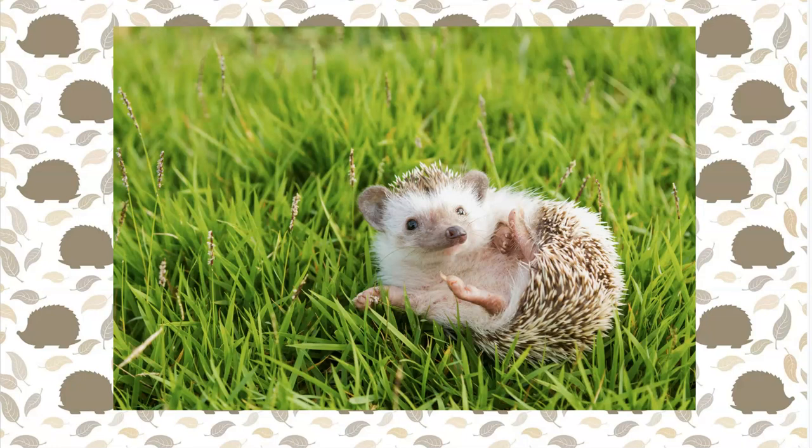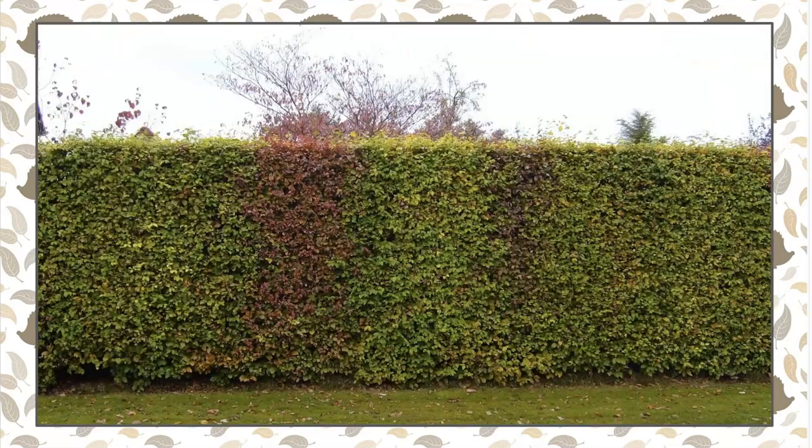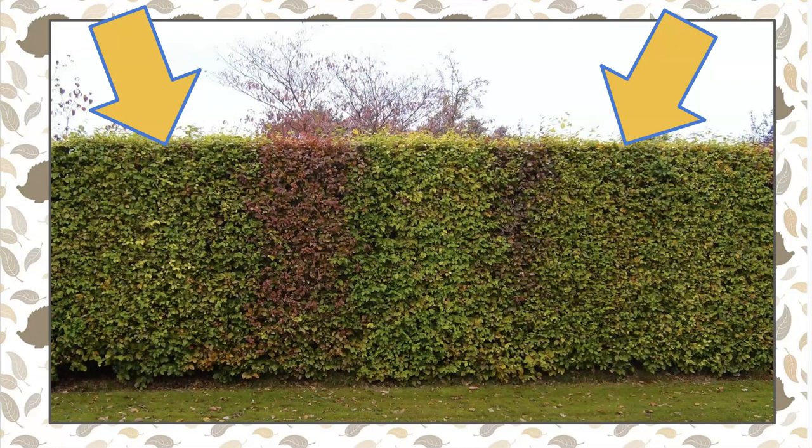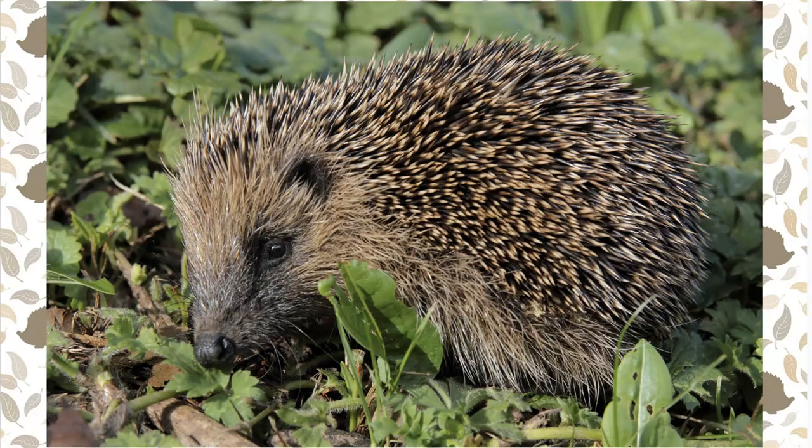They're called hedgehogs for a fun reason. To understand their name, first you need to know that this is called a hedge. Shrubs or bushes that grow together to form a wall are called a hedge. So the hedge part of their name comes from the fact that these cute little animals build their nests in bushes or hedges.